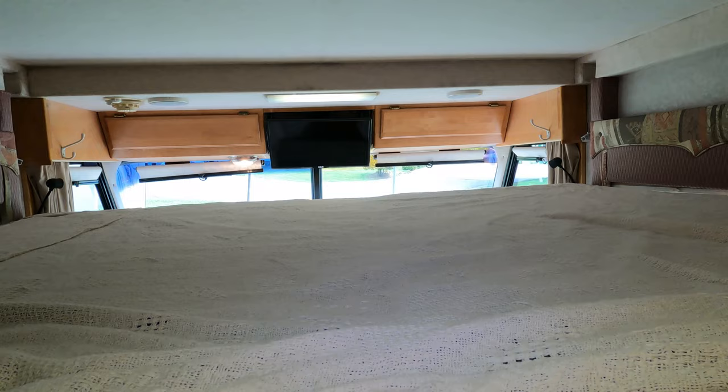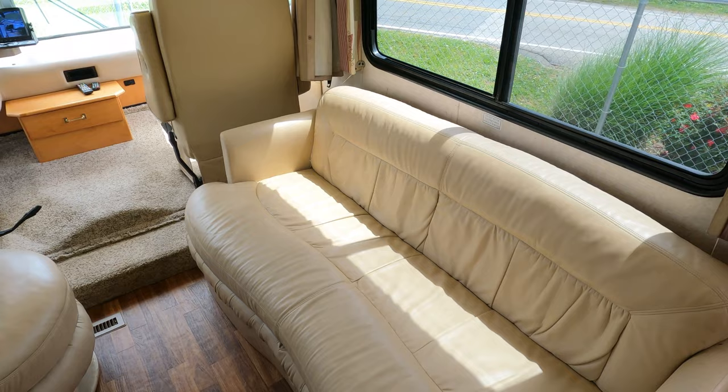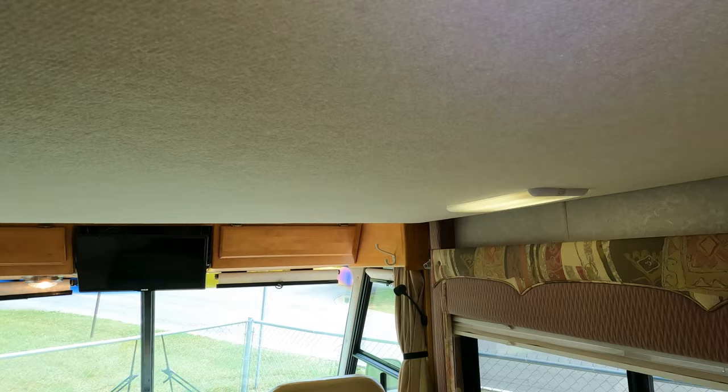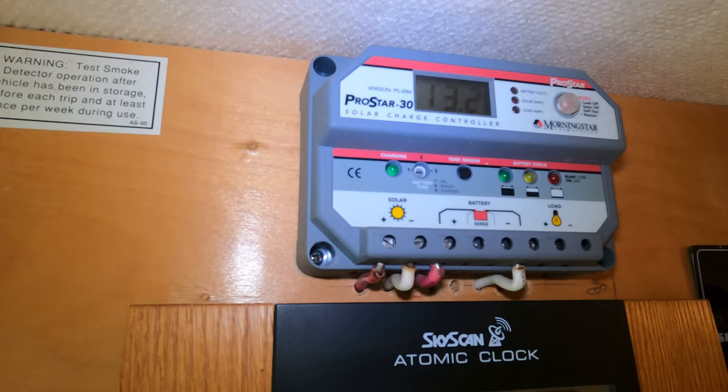So you've got the queen bed, or if you don't want to use that Magic Bed, you have the sleeper sofa that makes up basically a full-size bed, and you can sleep one across on the chaise lounge. You can see — no headliner issues; the headliner is clean underneath the bed.